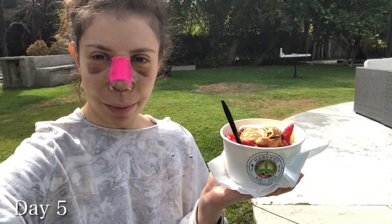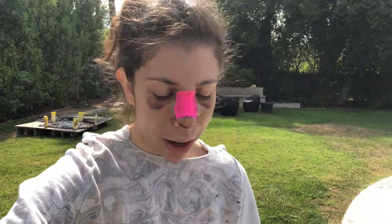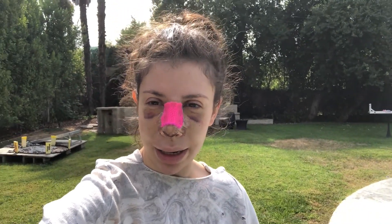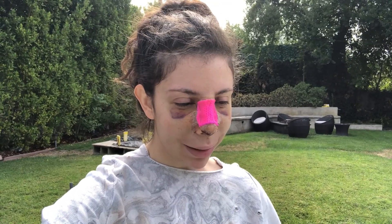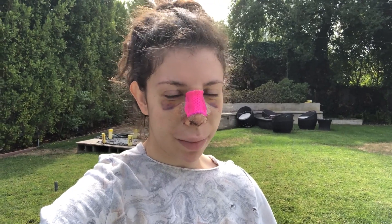It's day five of recovery. I just picked up a really yummy bowl from Harvest Bowls and got Rachel one too, plus a snack - nachos for later. I'm sitting by the pool just relaxing, it's so nice out here. My hair is really crazy right now; I think I might try to wash it today. I woke up pretty early but I've just been chilling. I feel like my swelling is still really really bad but my bruises look like they're starting to heal. No bleeding from my nose.